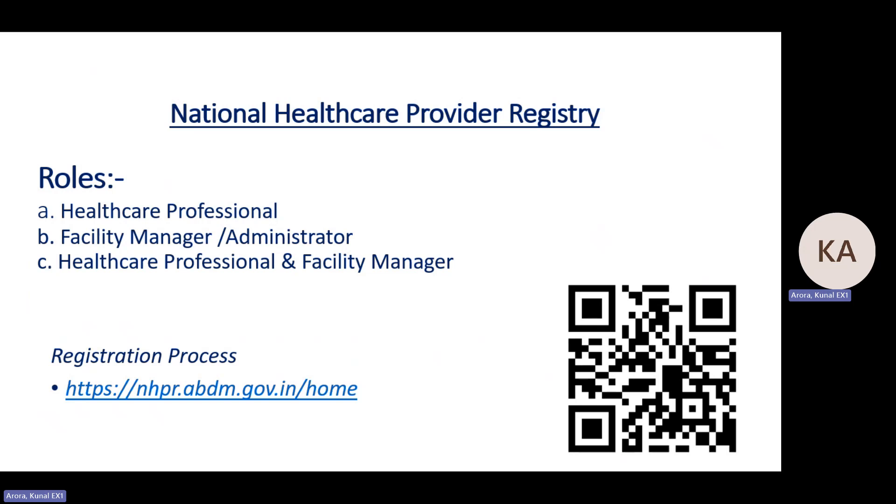We have launched the new portal National Healthcare Provider Registry. Here we have merged the combination of Health Professional Registry and Health Facility Registry. Any professional or any facility manager can register via the same portal, which is called NHPR, accessible at nhpr.abdm.gov.in.